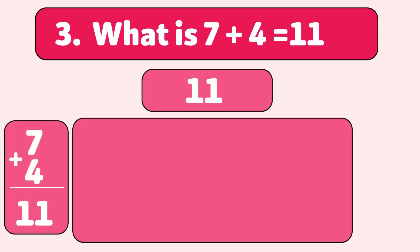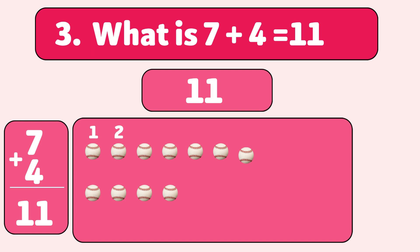Let's count together: 1, 2, 3, 4, 5, 6, 7, 8, 9, 10, 11. Great job! You did it!